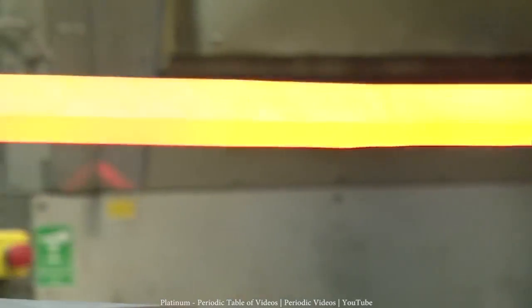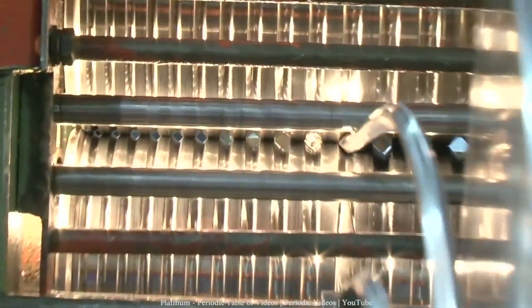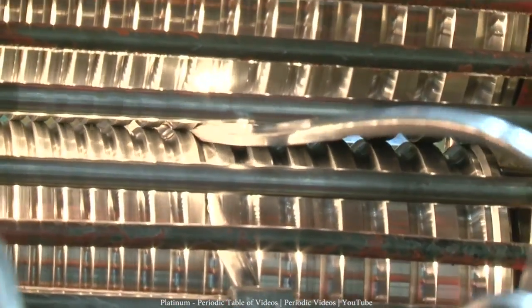Platinum is highly malleable and ductile, which makes it perfect to make jewelry. It does not react with oxygen, so it will keep its silver-white color for eternity. It's actually so stable that the standard prototypes for kilogram and meter are made from platinum-iridium bars.